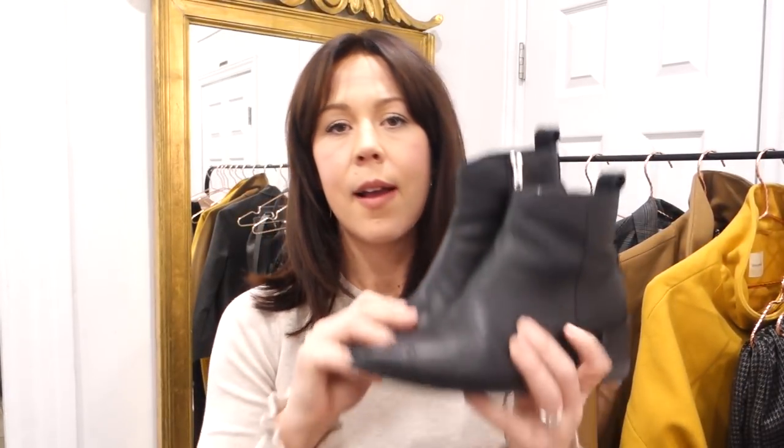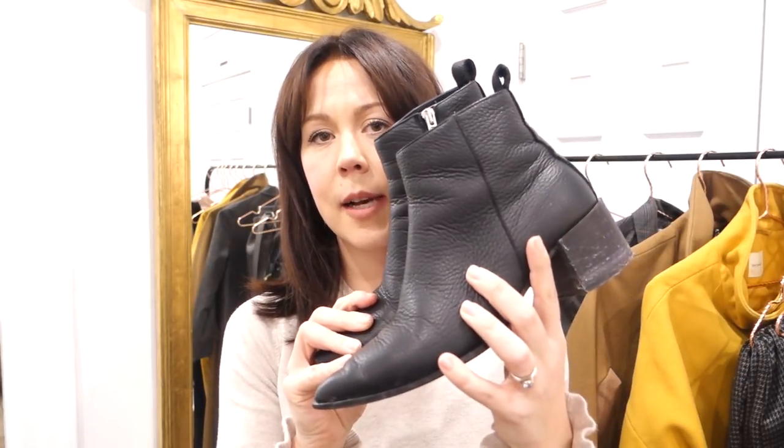My tenth item is my pair of shoes from Everlane — this should come as no surprise as I talk about them all the time in my other videos. It was a total no-brainer: I absolutely love these shoes, they go with absolutely everything, the quality is amazing, and I wear them every day.